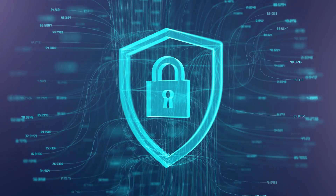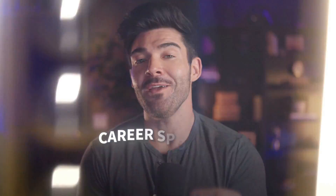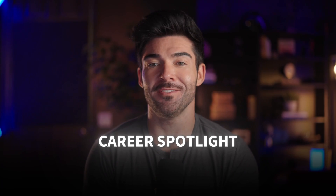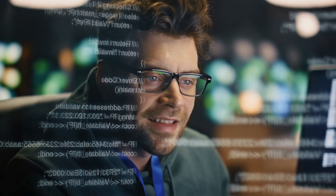In a world connected like never before, who's standing guard against the digital shadows? Who protects our data, our privacy, and our critical systems from constant threats? Today, we're spotlighting a career on the front lines of digital defense: the cybersecurity engineer. Let's decode what it takes to become a modern-day digital guardian.